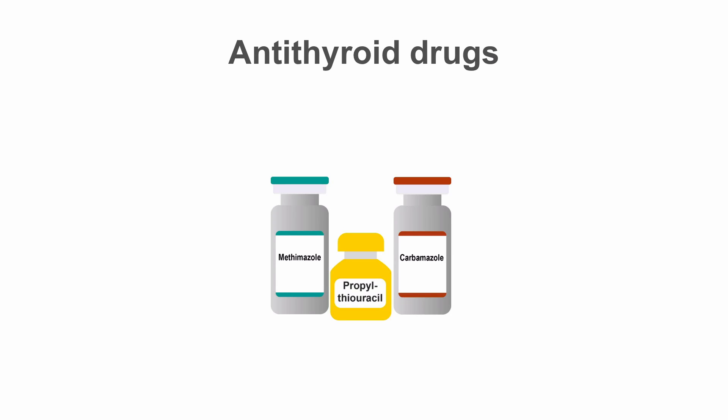For patients with hyperthyroidism due to overproduction of thyroid hormone, one treatment option is the use of antithyroid medications. There are three medications available: methimazole, available in the United States, and propylthiouracil and carbimazole, available in Europe and Asia.